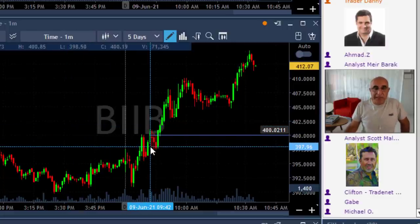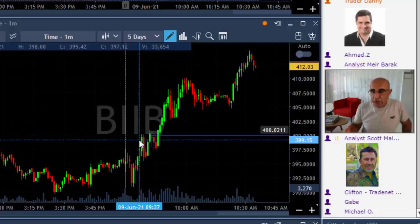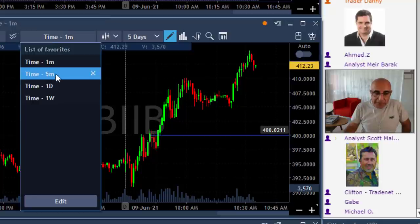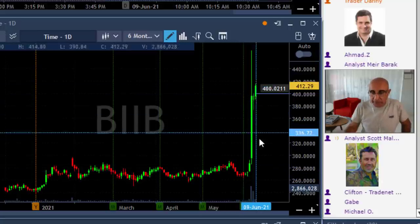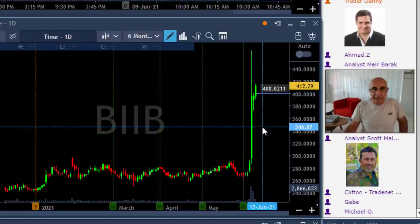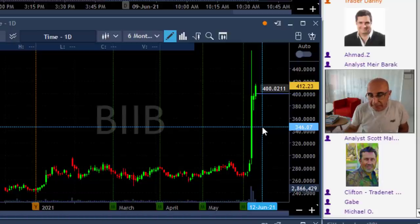I'm looking at the intraday chart and I kind of like what I see — a clear upside move. I know a lot of people are interested in BIIB; it's on the news, volume is good. I also take a look at the daily just to remember. It popped up a few days ago and I was there — I made money right there. Now, the key point: understanding this trade is not just from the intraday perspective, which looked fine, but also from the daily perspective, which actually looks even better.